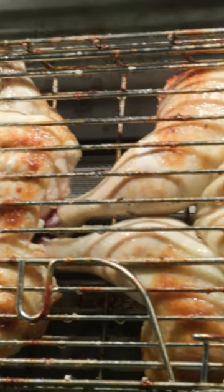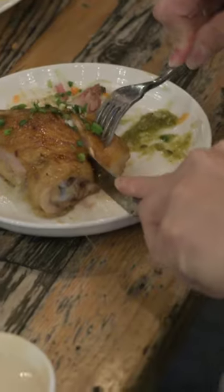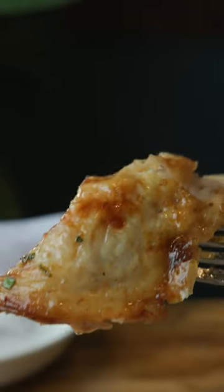You let the meat baste its own juice — it'll baste itself as it spins. It's a gas rotisserie, so it's a very clean flavor. It lets the flavors of the meat kind of shine.